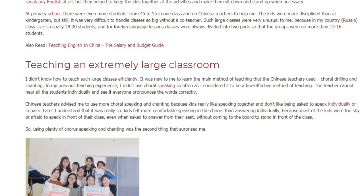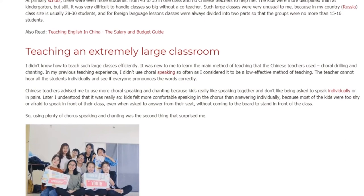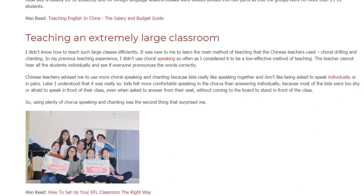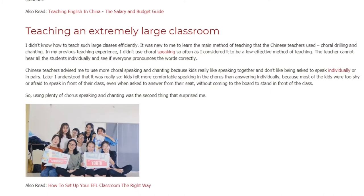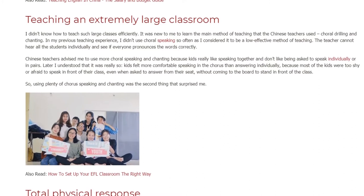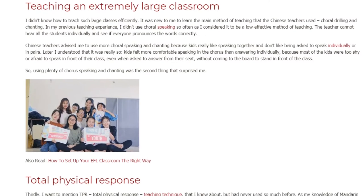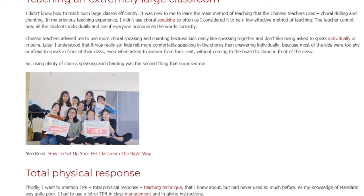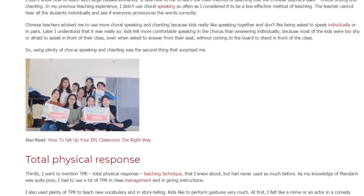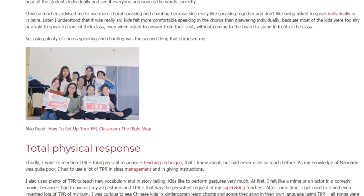The teacher cannot hear all the students individually and see if everyone pronounces the words correctly. Chinese teachers advised me to use choral speaking and chanting because kids really like speaking together and don't like being asked to speak individually or in pairs. Later I understood that it was really so — kids felt more comfortable speaking in chorus than answering individually, because most of them were too shy or afraid to speak in front of their class, even when asked to answer from their seat without coming to the board. So using plenty of choral speaking and chanting was the second thing that surprised me.